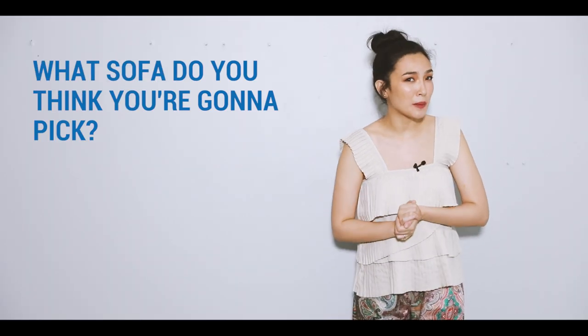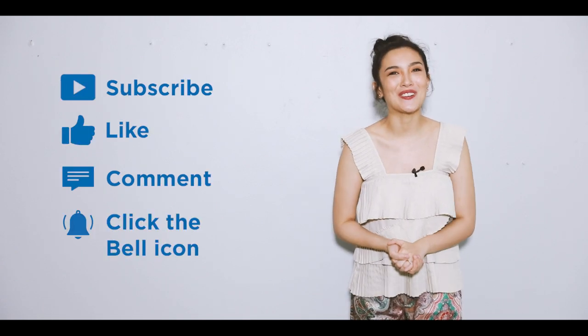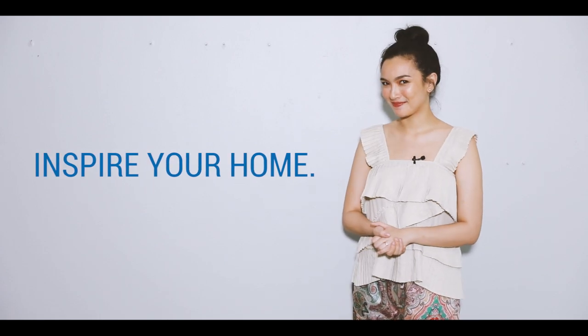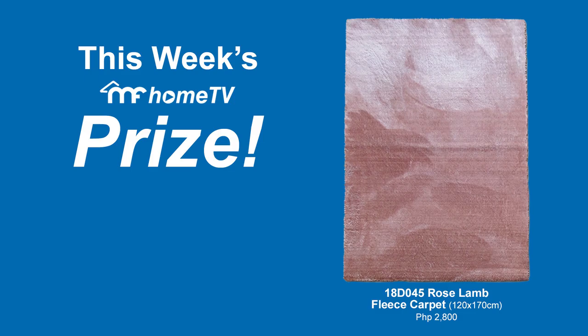That's all for this episode. I hope we've helped you set your mind on choosing the next color for your Mandala Foam sofa. What sofa do you think you're going to pick and what color? Let us know in the comment section below. This has been Bianca for MF Home TV, inspiring your home. Congratulations to last week's winner — here's this week's prize.